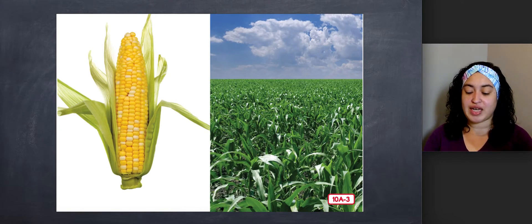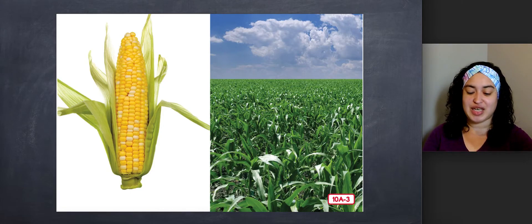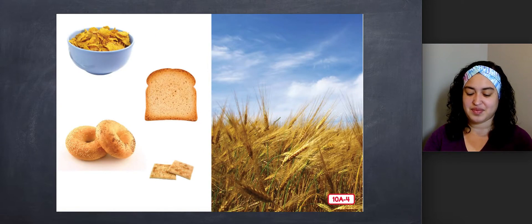This is a picture of an ear of corn and a cornfield. Believe it or not, corn comes from a special type of grass. Do you like to eat corn on the cob? Have you eaten any bread lately? It is likely, then, that you have eaten wheat. Wheat also comes from a type of grass. Its seeds are ground up and used to make wheat flour. And wheat flour is used in many kinds of breads, cereals, and cakes.